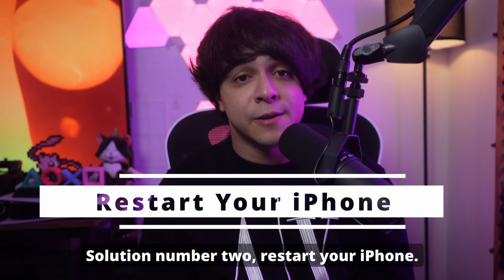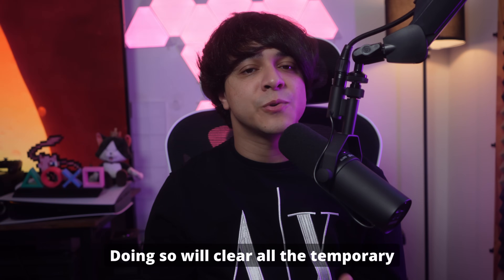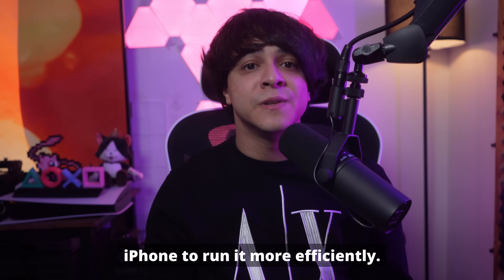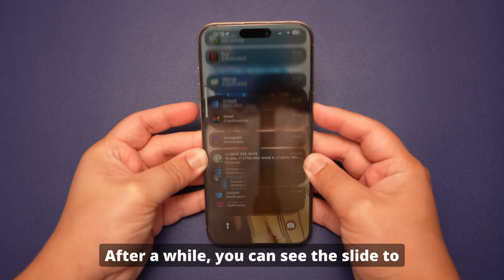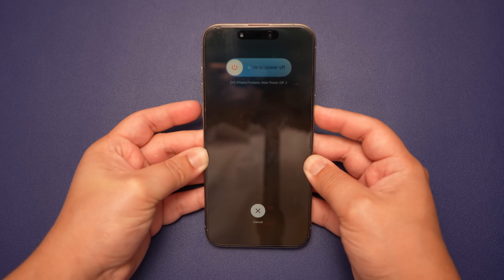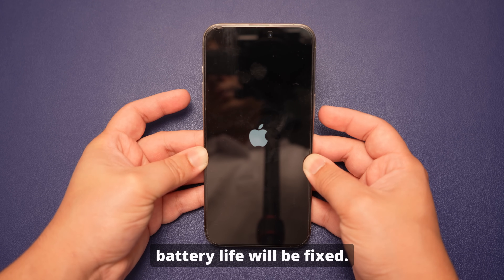Solution number two: restart your iPhone. You can restart your iPhone to maximize battery lifespan. Doing so will clear all the temporary glitches and close apps or processes running in the background. Hold your phone and press the power and any volume button at the same time. After a while, you'll see the slide to power off option on the screen — swipe it. Wait for some time, then power on your iPhone, and hopefully the temporary glitches affecting battery life will be fixed.